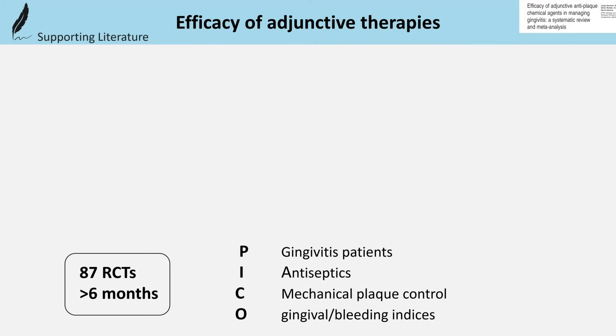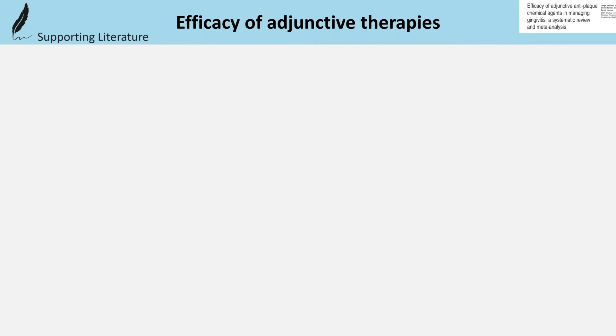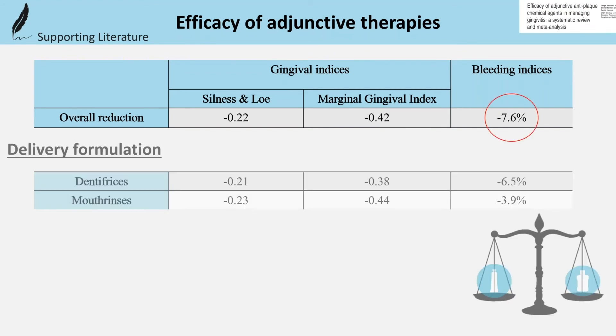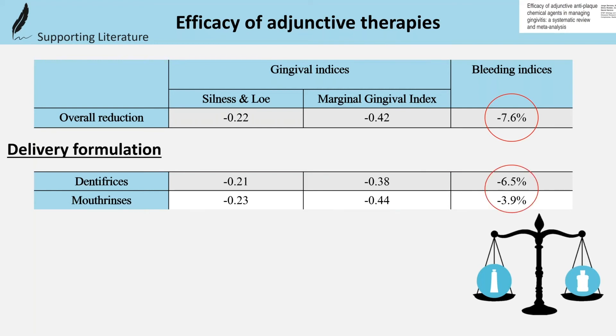What they found is a significant inflammation reduction in favor of antiseptics. Concerning the delivery formulation between dentifrices or rinses, we can observe that depending on the indices evaluated, results differ.